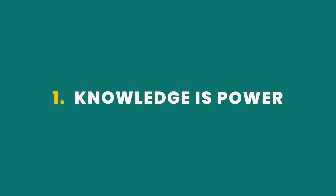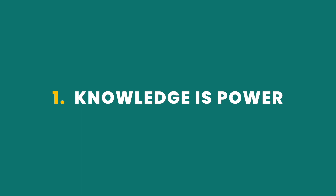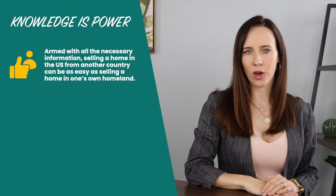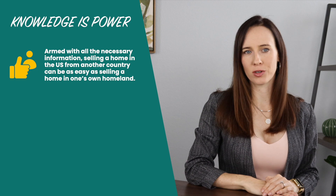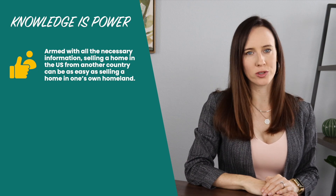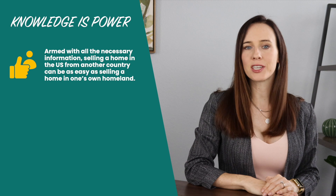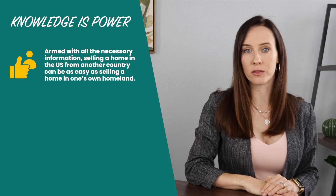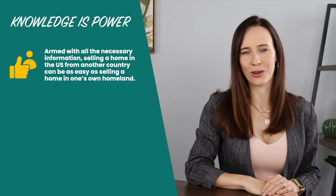Here are six factors to consider when selling from abroad. Number one: knowledge is power. First and foremost, we strongly believe that knowledge is power and that armed with all the necessary information, selling a home in the U.S. from another country can be as easy as selling a home in one's own homeland. This sentiment is precisely what motivated us to embark on the production of this very detailed and informative video series.